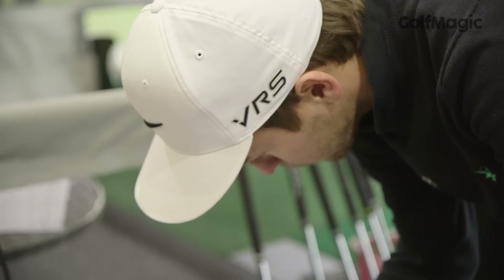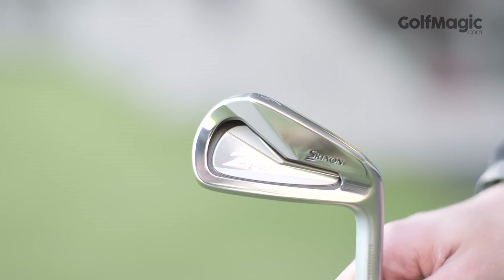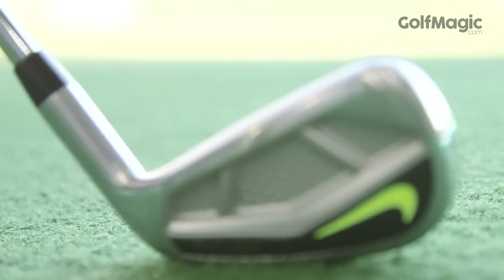To see our full game improvement irons test for 2015, check us out at golfmagic.com. You can also find us on Twitter and Facebook, and if you've played with any of the new irons we'd love to hear from you in our forum. Thank you.